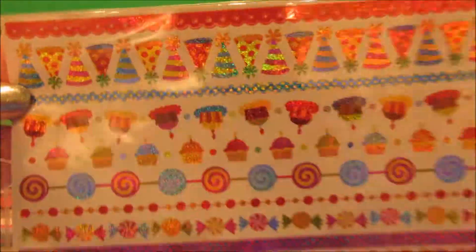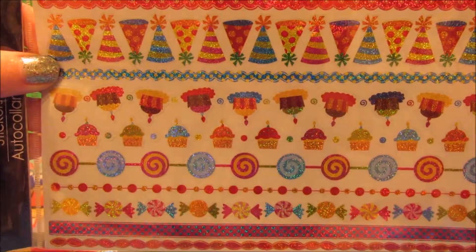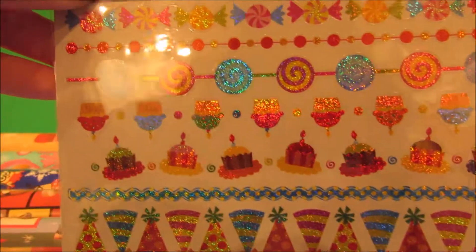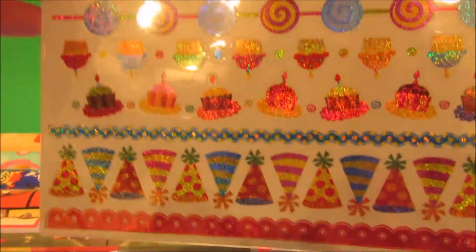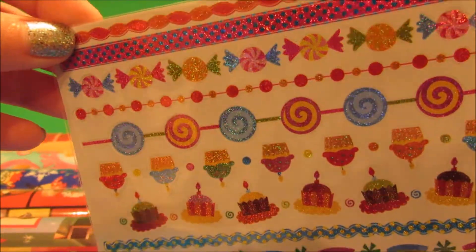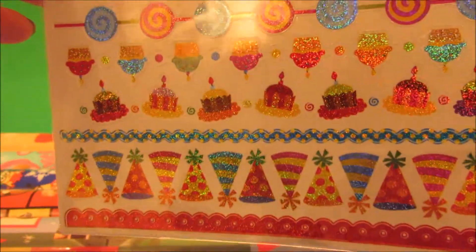These are two of the same kinds of stickers — the tape kind, on longer sheets. I just loved the candy theme: candy, cupcakes, and party hats. These would be fun to use for birthday cards, or even Christmas cards if you're doing a Candyland type theme.